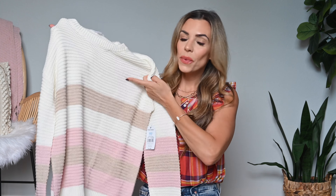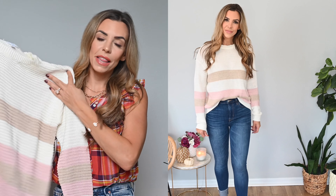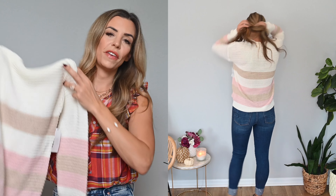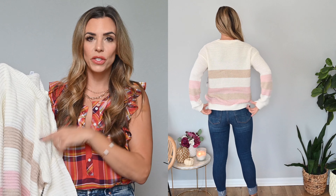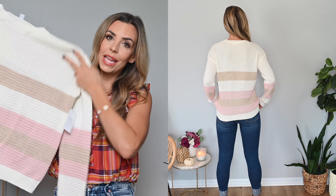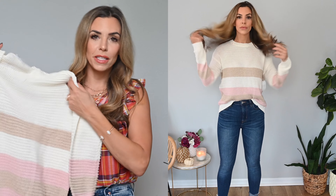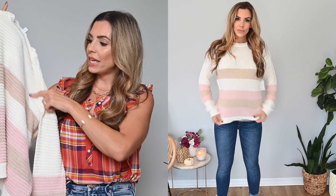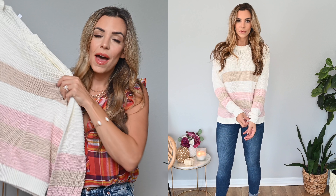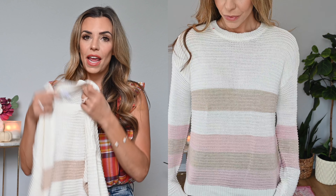First up in the haul is this beautiful sweater by Time and True — it's just under $15. I ended up getting this one in a size small and it definitely has kind of an oversized fit, so if you were between sizes you could go down a size. This sweater comes in multiple colors; this is the colorway I picked because it fits best in my wardrobe. I really liked the cream color with the tan and just this blush pink at the bottom — it looks really nice and expensive.